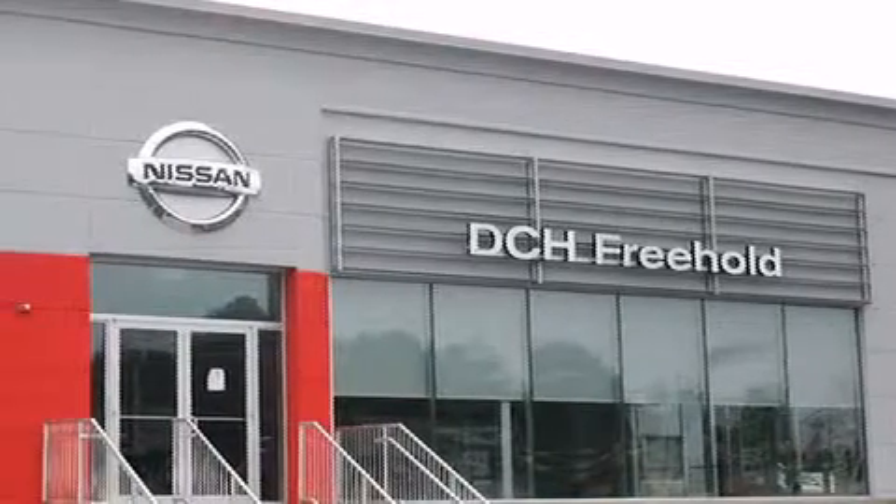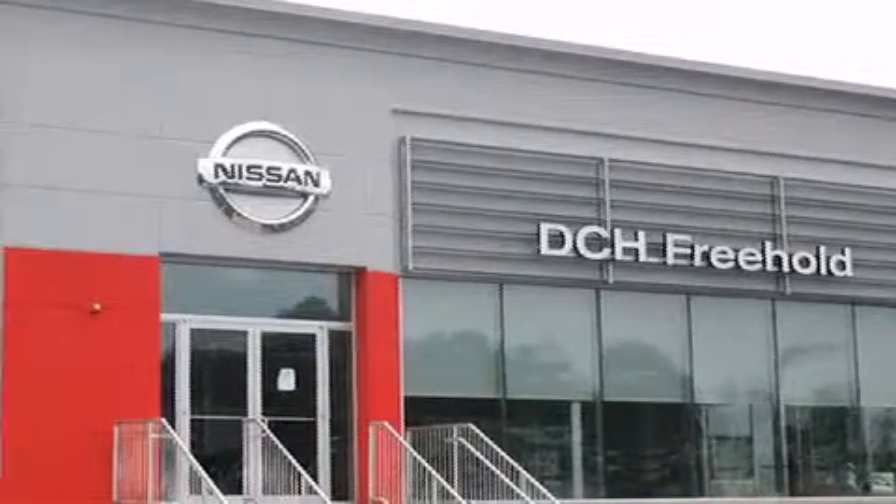Or visit us at dchfreeholdnissan.com. Driven by a better way — experience the DCH way.